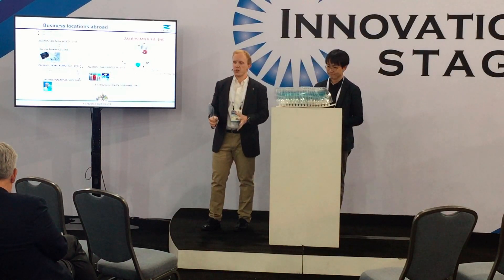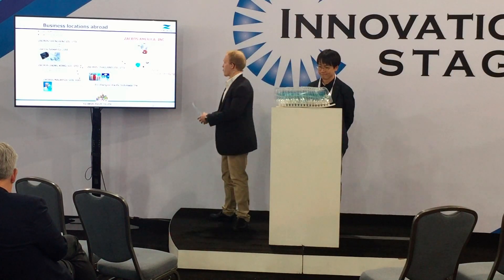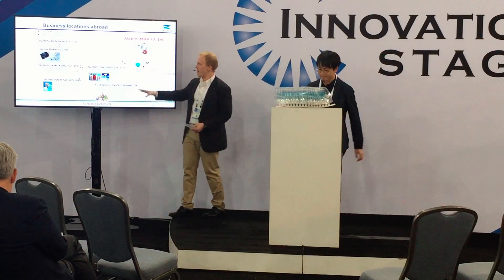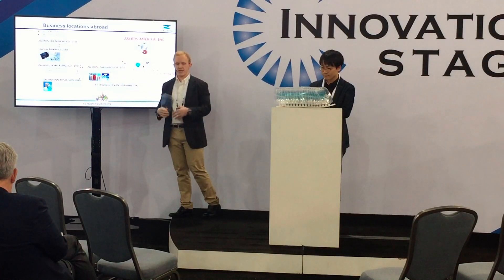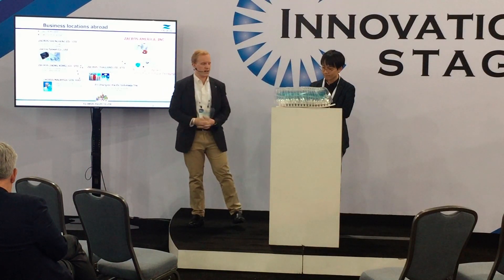We're not only located in Japan. We're also located here in Newark, Delaware with Zacros America. We're making the famous bag-in-box there, as some of you know. We're also getting into other areas here in America. At the same time, we have a lot of different agent facilities as well, doing things in the life sciences area as well as electronic device technology.